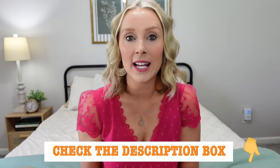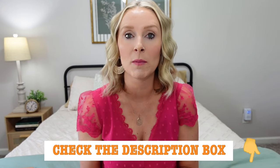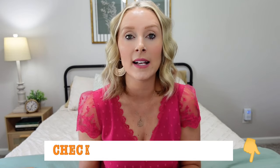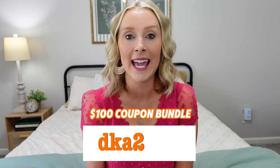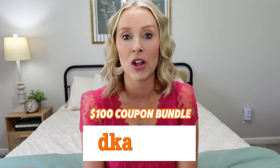Before I start sharing everything I got, make sure you check out the description box where you can find the link to download the app. If you use my code, they are giving my viewers a $100 coupon bundle to save even more. Make sure you use my code — it's just DKA2953 — and that will get you that $100 coupon bundle.